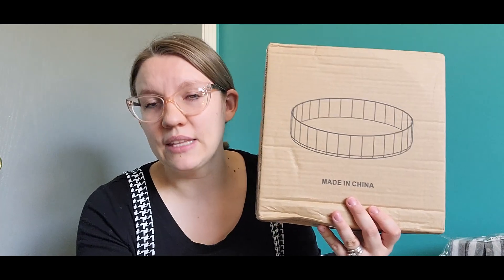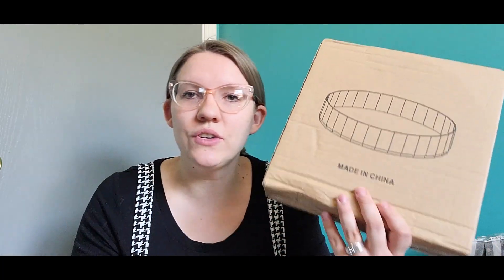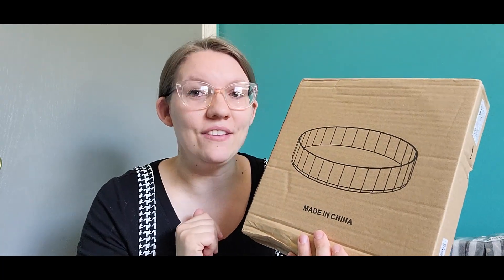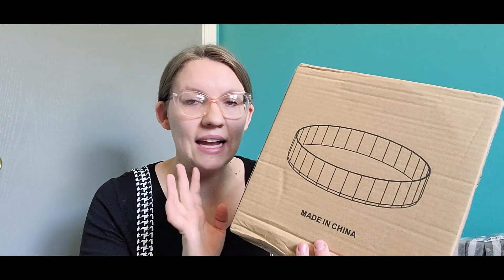The next thing I picked up is a lazy Susan. I need this for my pantry — I'm trying to be more organized, especially with the children and their snacks and stuff. I haven't set it up yet but that's going to be for another video. The price was amazing.